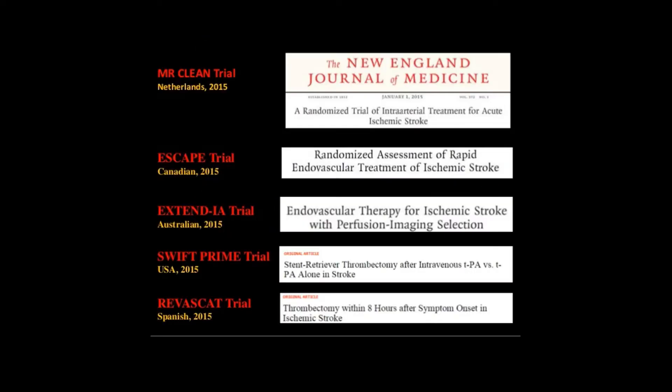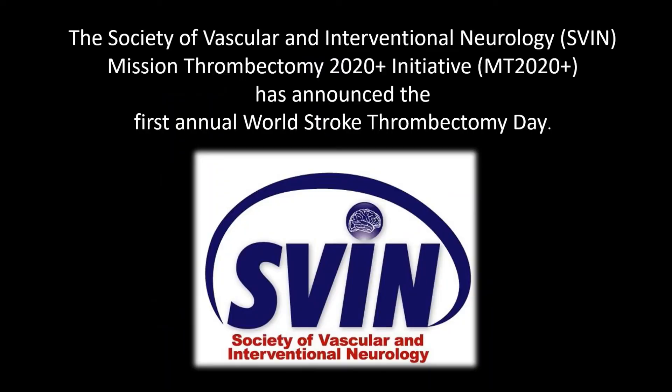2015 was a landmark year as far as stroke treatment is concerned. Five major trials were published back to back in the New England Journal of Medicine showing that mechanical thrombectomy, or stroke thrombectomy, is a highly effective treatment option for patients with acute ischemic stroke.